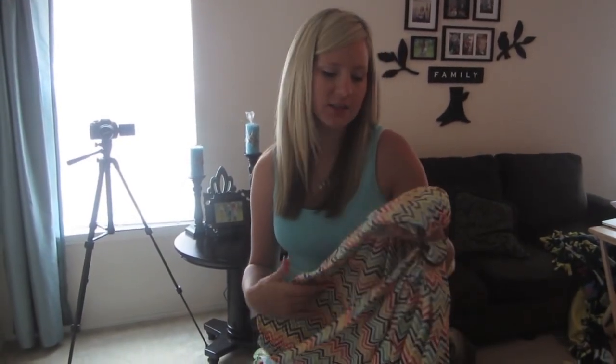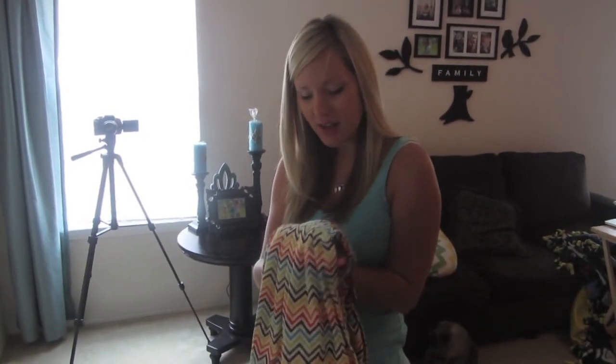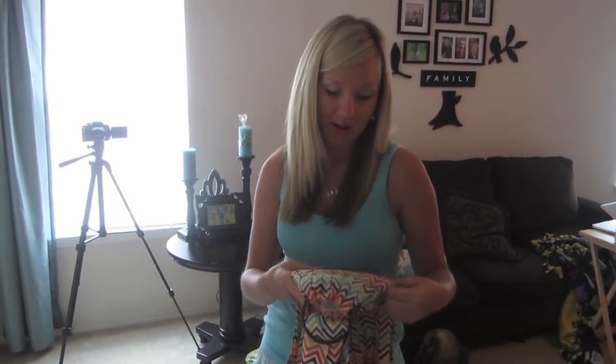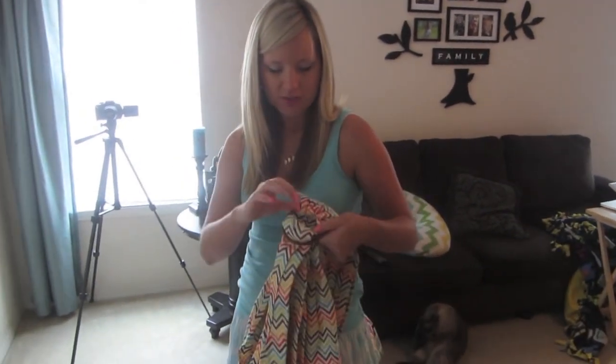A baby carrier is a definite must-have, especially with other kids at home, trying to multitask, and going out of the house. This one was a gift and I absolutely love it — it's a Snuggy Baby ring sling. It has some padding and it's the only carrier I've used since she was born. I've used it every single time I've been out of the house.